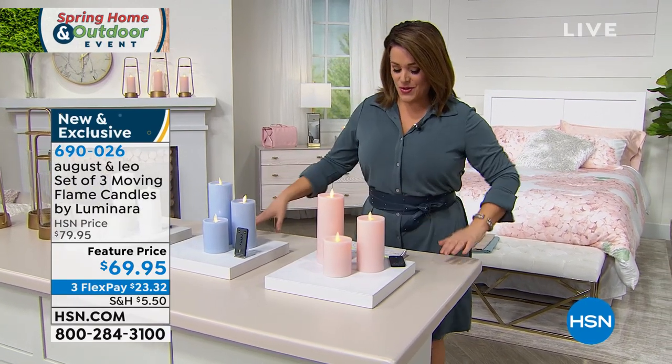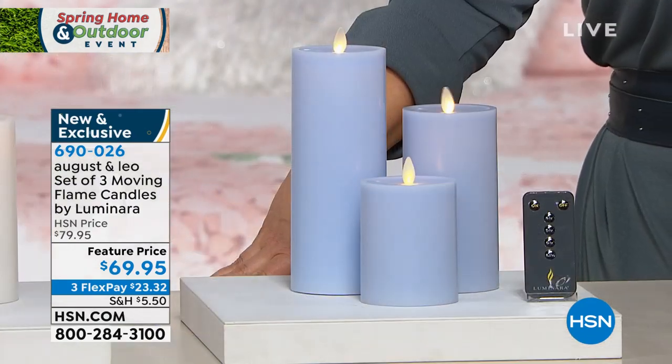We love you and we love your brand. Let's dive in to instant ambiance — we know that candlelight really creates a warm, inviting, comforting space, but it also brings a little stress. We don't want to worry about spilling wax or whether we left the candles on. We've got a beautiful three-piece set of these gorgeous moving flame candles.